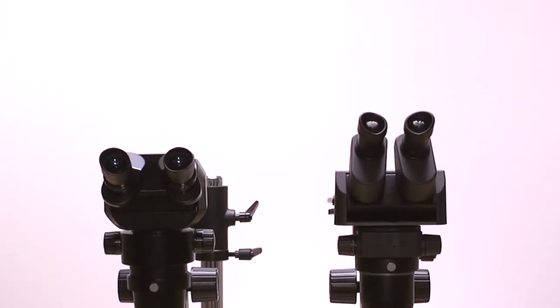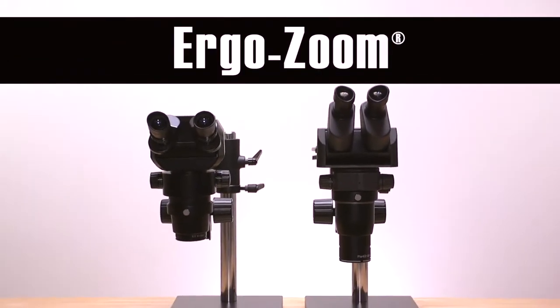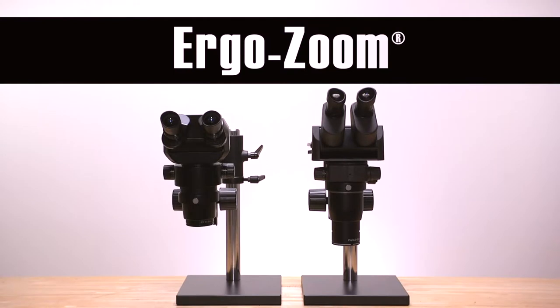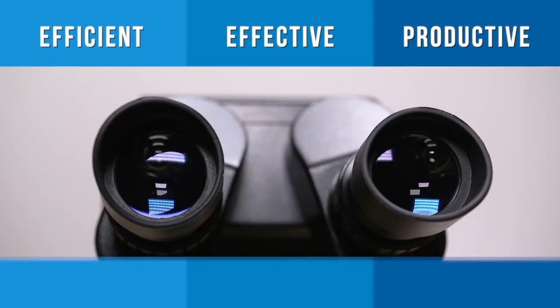For the ultimate in comfort and optics, OC White's ErgoZooms give operators easy-to-use, high-resolution imaging, no matter how long it takes to get the job done. The user-focused design and ergonomics of ErgoZoom help make your work more efficient, effective, and productive.